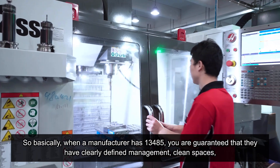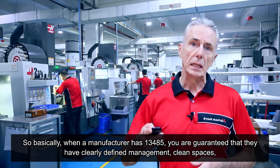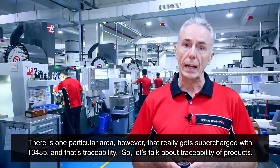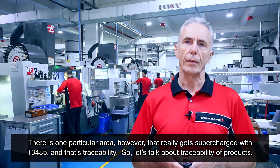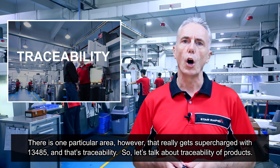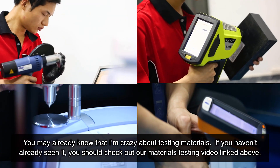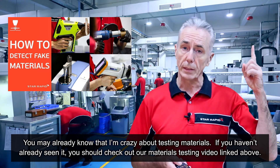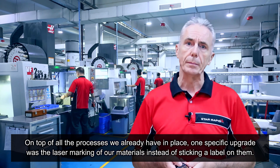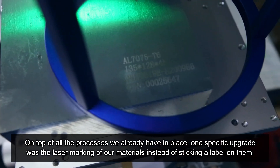Basically, when a manufacturer has ISO 13485, you are guaranteed that they have clearly defined management, clean spaces, streamlined procedures and accountability. One particular area that really gets supercharged with 13485 is traceability. On top of all the processes we already have in place, one specific upgrade was the laser marking of our materials instead of sticking a label on them — you should check out our materials testing video linked above.